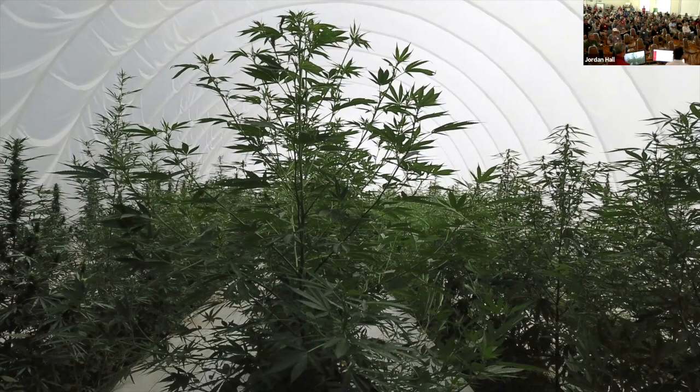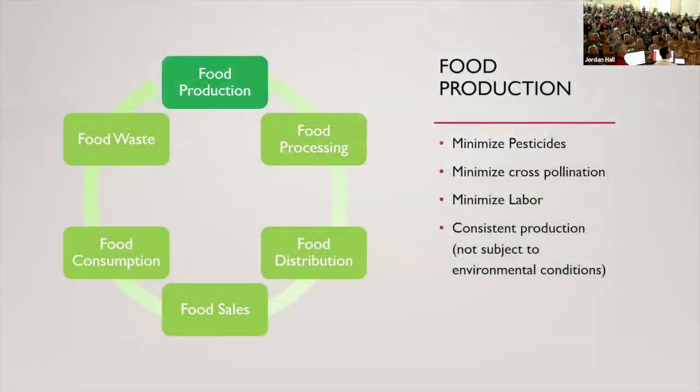We have a little work to do here, no doubt, but we're trying to get to a point where we can have a very finished end product. Really, where I see this going is in the first few steps of the food cycle. I would love to see my product minimizing pesticides because you're growing indoors, minimizing cross-pollination. Because we're indoors, we can get a more uniform crop, minimize the labor associated by using some machinery, get obviously consistent production. As we know, environmental conditions can kill you.